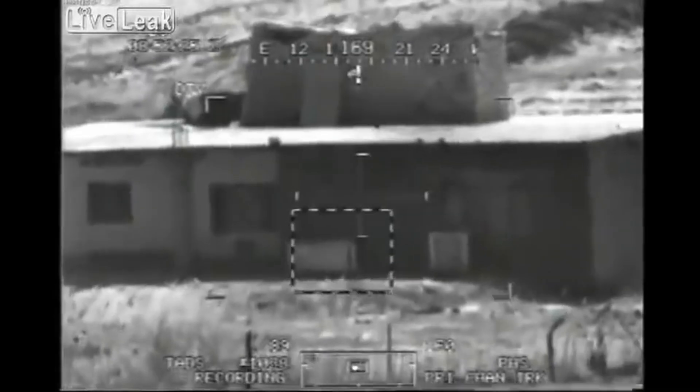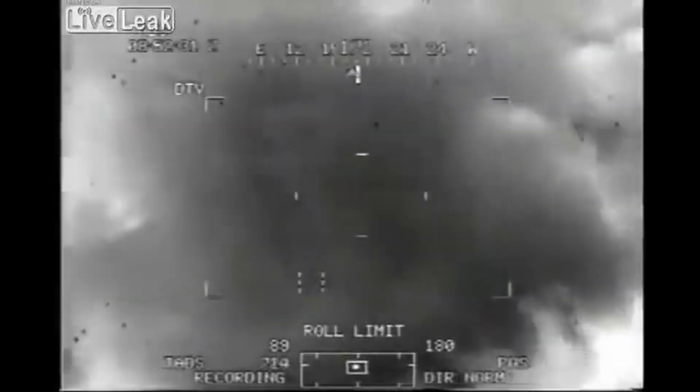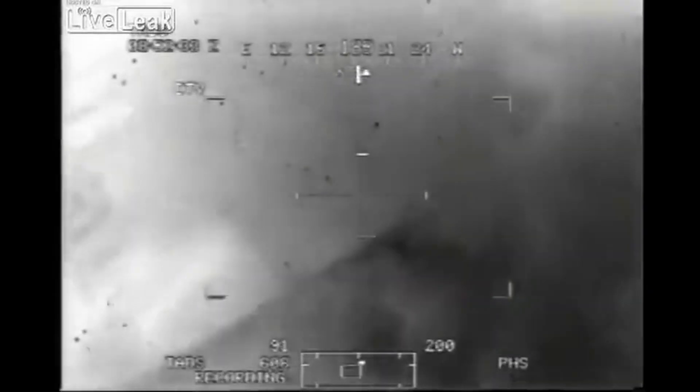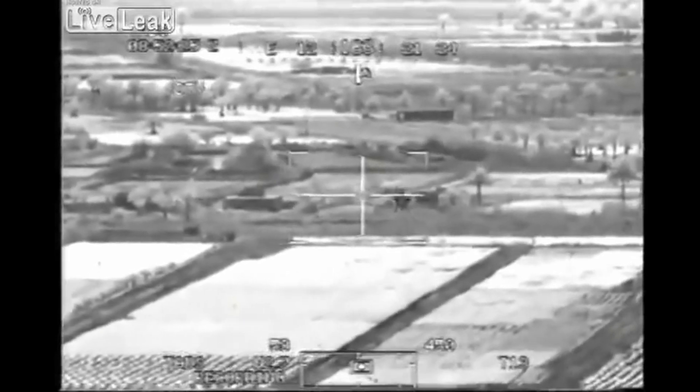However, when it comes to engaging high-value targets, there is a problem: collateral damage. While Hellfires are incredibly effective, their payloads can cause significant damage to other people or places near the target. Hard to win hearts and minds when you're blowing up the whole neighborhood, right?